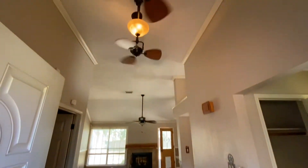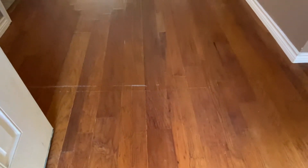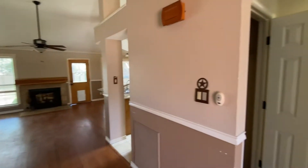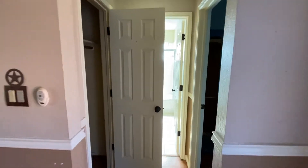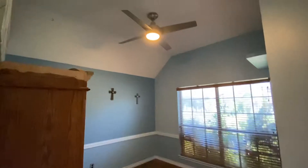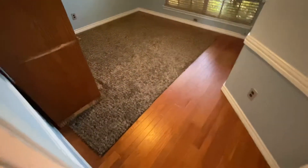All right, so this is the entrance. You got to get some work done on these floors. Then on the right you have the first bedroom and the bathroom. There's an area rug.